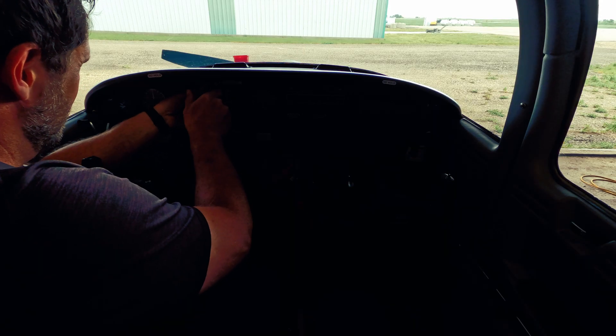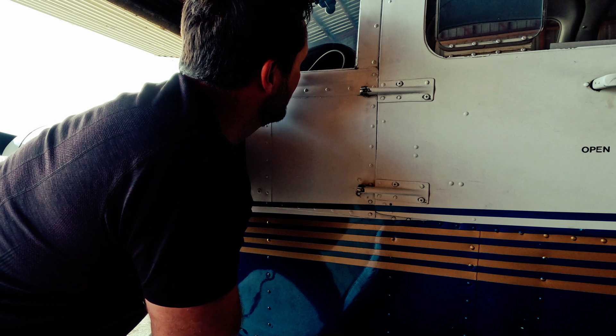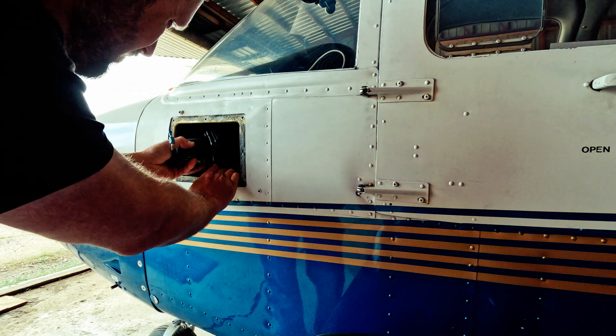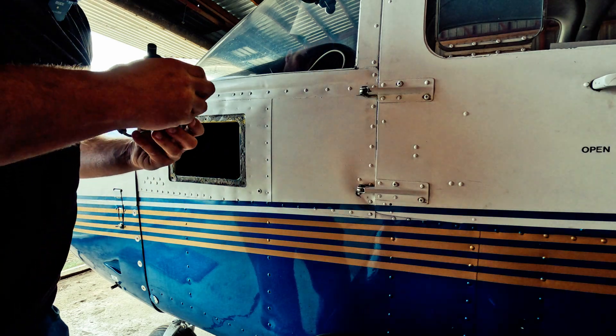The altimeter was easy to remove. There were three screws in the front and a static line in the back. The altimeter then pulled out from the back of the panel through the hole in the side where the scoop was.